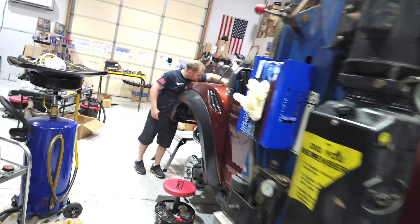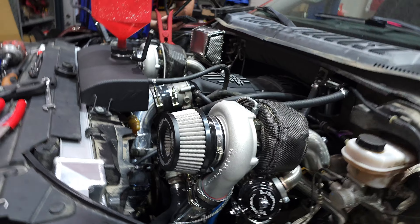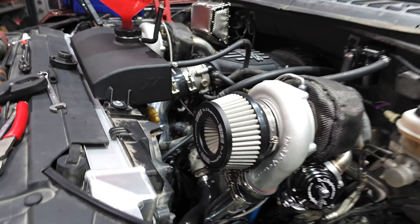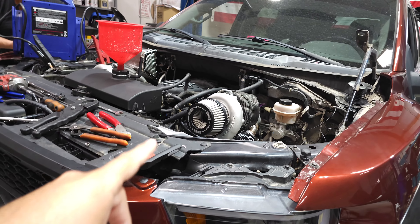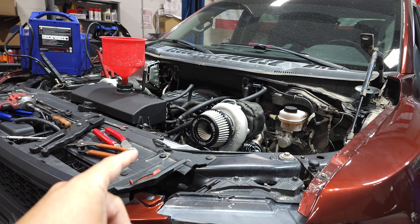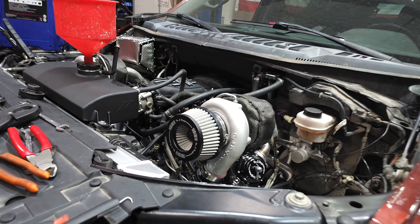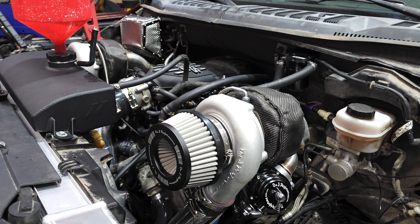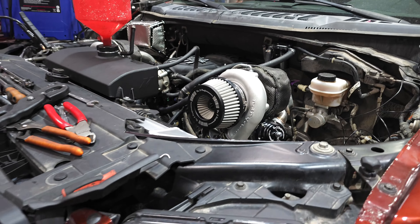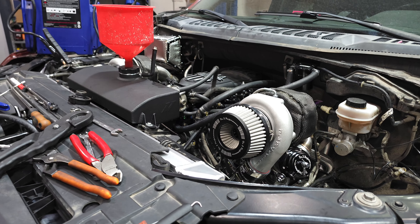About to do first startup. I just tuned it with HP Tuners — Shoemaker Performance is tuning this. I'm going to have Joey pull the injector fuse so I can crank everything, get oil circulated through the turbos prior to first startup — with all the new tensioners, oil chains, timing chains and everything, I want it all lubricated before it starts up.